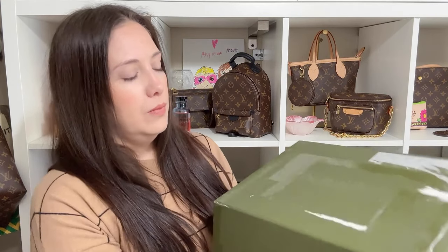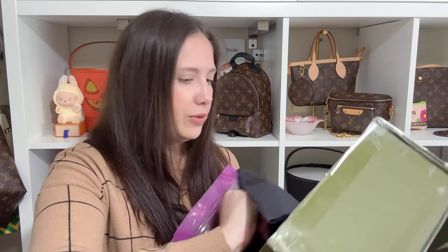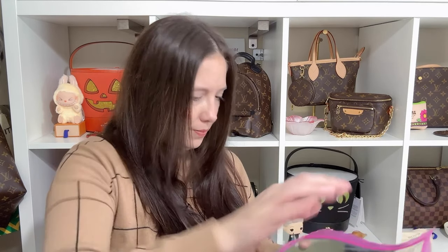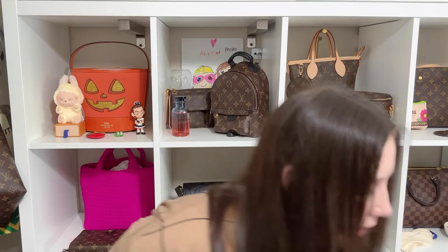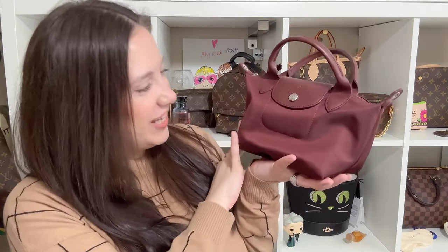So here we go. He put it in a Ziploc bag, which I appreciate — let's make sure we protect it from the elements. It's in a Real Real box. Let me get everything out. I'm going to put the box on the floor and then toss it — I don't keep those boxes. It's so cute, look at it! Oh my goodness. I stole this from him.